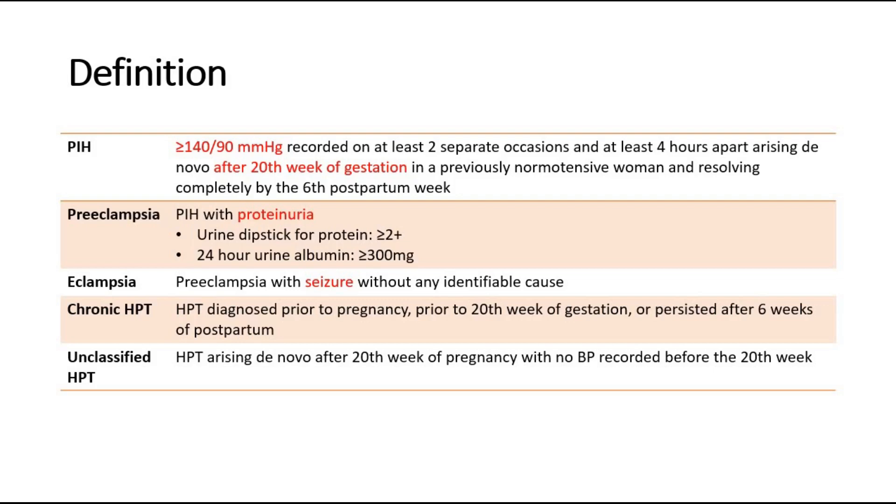Eclampsia is a more severe condition where there is hypertension with seizure. Another classification is chronic hypertension, where the hypertension is diagnosed before the pregnancy, prior to the 20th week of gestation, or persisted after 6 weeks postpartum.